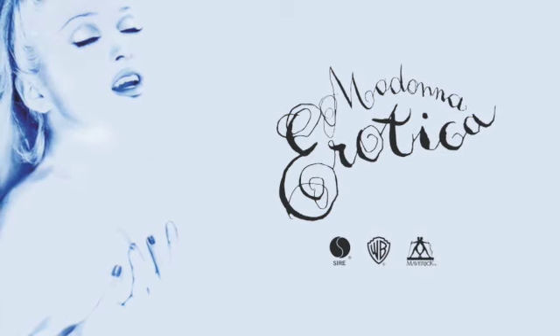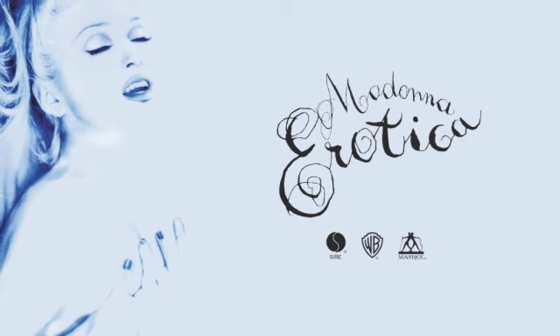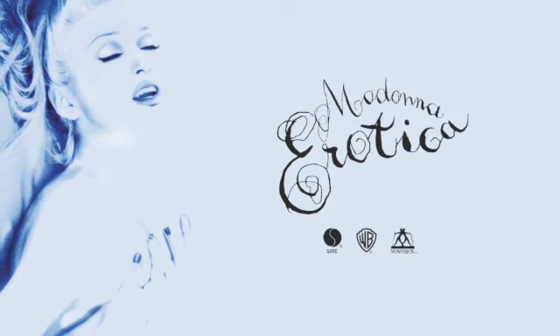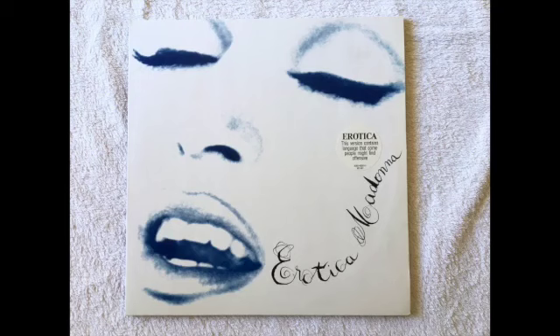G'day YouTubers, it's me again back with yet another video of Madonna collectibles. This one is focusing on the Erotica album vinyl collectibles, so we'll get started. The first record I'll be showing is the German LP.